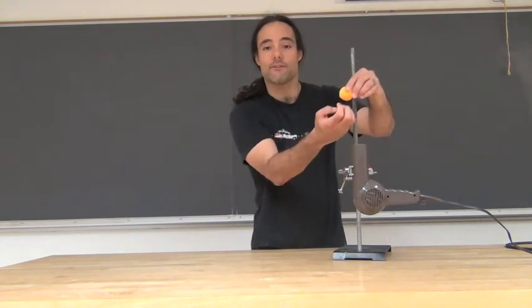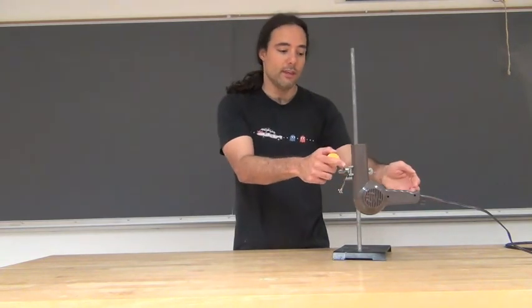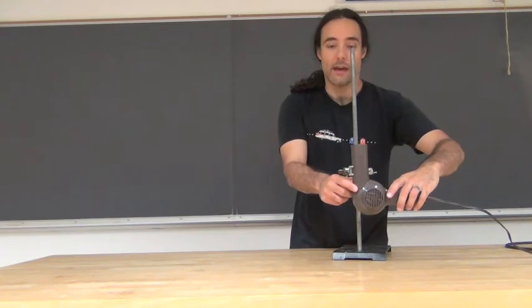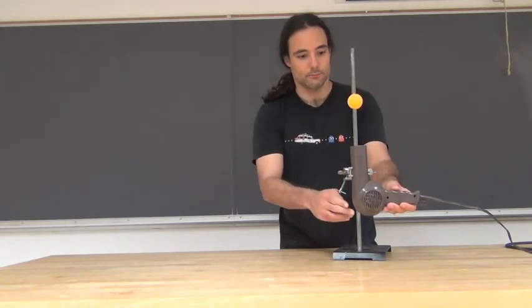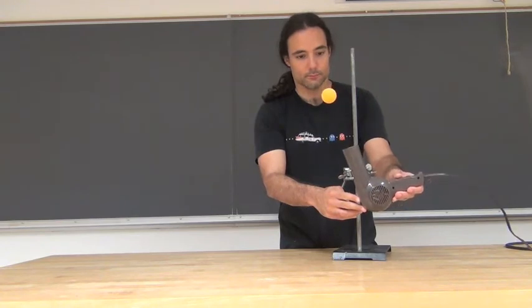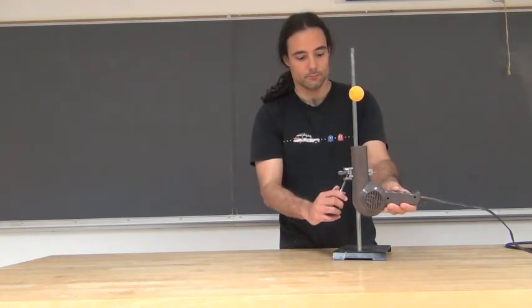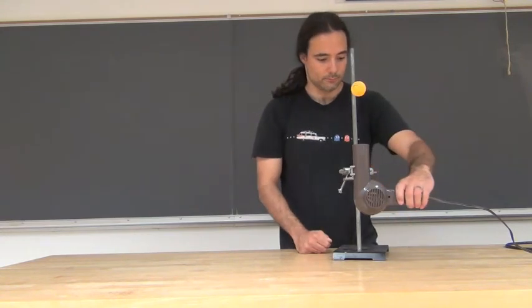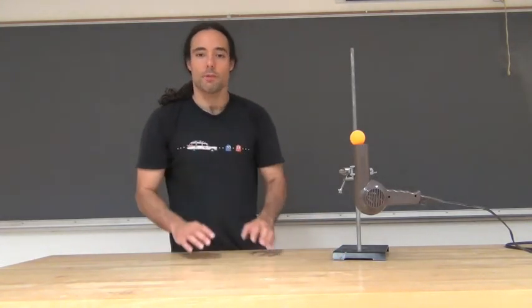We can do an even more dramatic demonstration by holding the hair dryer at an angle. The ping pong ball is still stable, and the reason is that it's a matter of pressure — not just the air pushing it up. As the air flows around it, that creates a region of low pressure which the ping pong ball will be stable in.